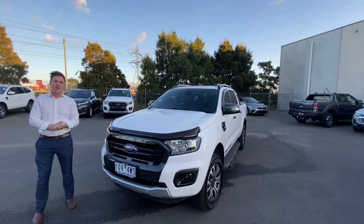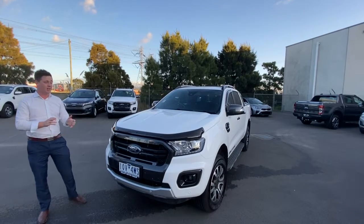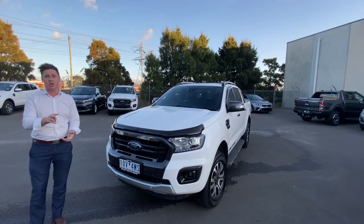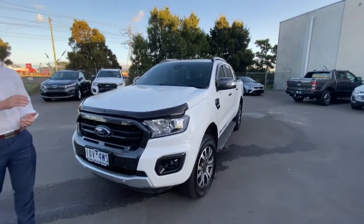G'day guys, thank you so much for checking out our late 2019 Ford Ranger Wildtrak. This one here gives you the bi-turbo — so twin turbo — backed with that 10-speed automatic. And can I tell you, these drive absolutely fantastic.